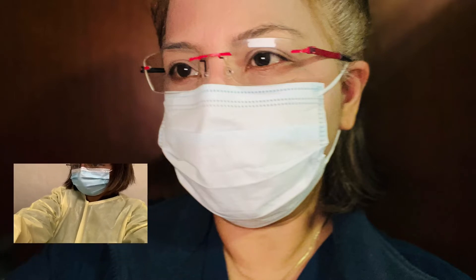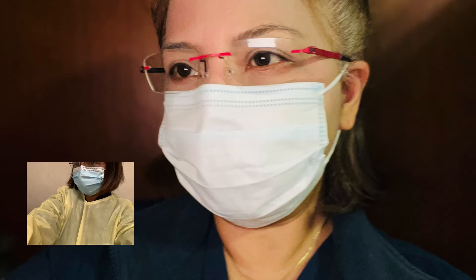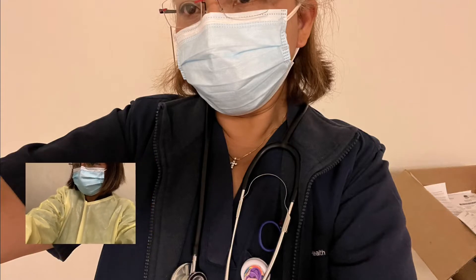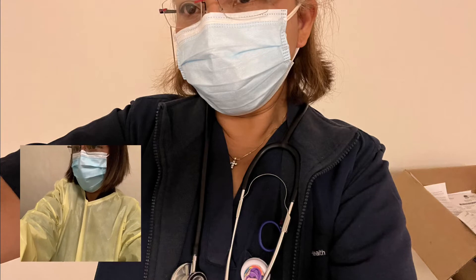What does PPE include? It includes clothing, gloves, face shield, goggles, and face masks — equipment for frontline workers. Not only nurses, but everyone who works in healthcare. We always use it, as you can see. I always wear it in my work to protect myself.